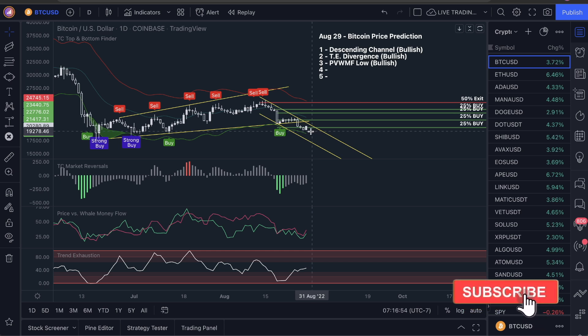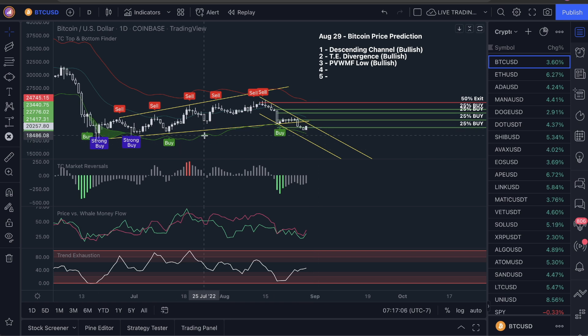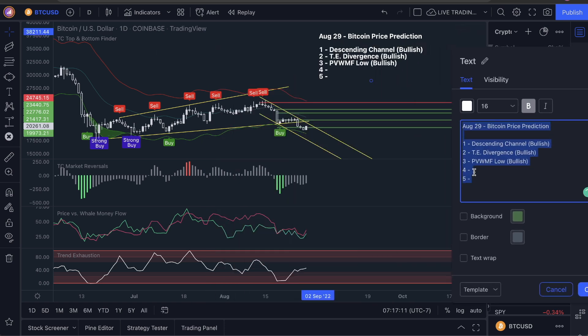Number four, a big one: price action is sitting at $20,000 right now. Yes, we did officially break down below $20,000, but at the current moment as we can see here, we are $260 above the psychological whole number of $20,000. This is honestly a bullish sign that we recovered from this over the weekend. So we are above the huge support of $20,000, and if we can stay above this, which we currently are, this is a bullish sign in the market.